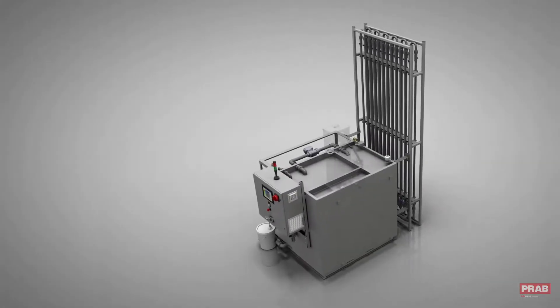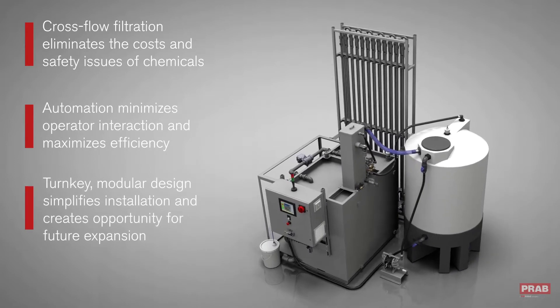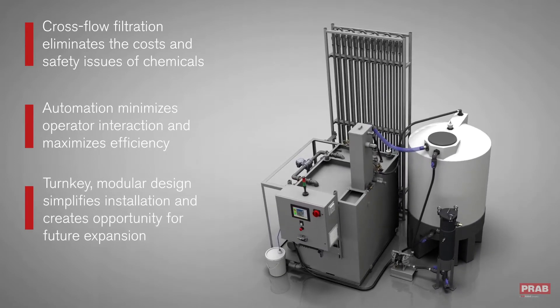Several design advantages — including cross-flow filtration, automation, and modularity — differentiate the system from other industrial wastewater treatment solutions.